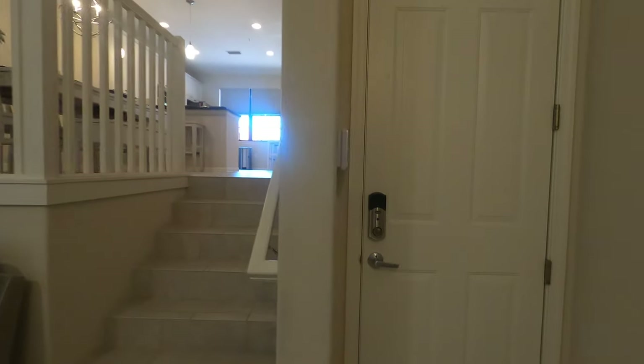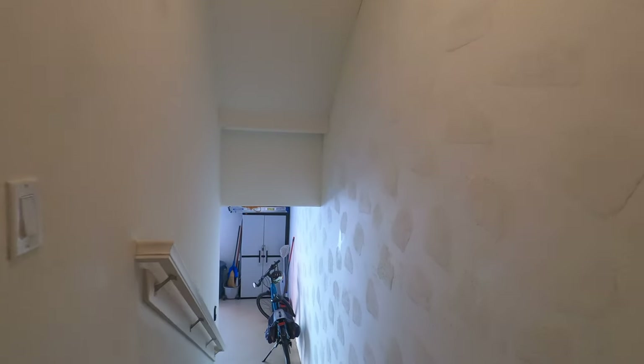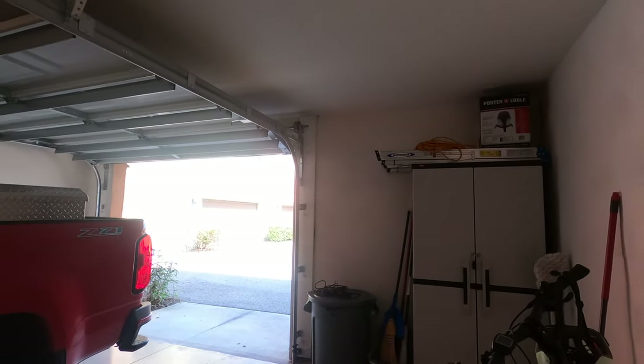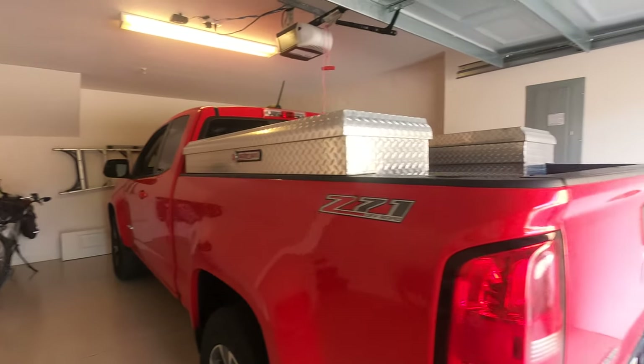Let's head down to the garage. Since we're on the main floor, you do have parking for one car inside. I've got my truck in here right now and a couple bicycles.